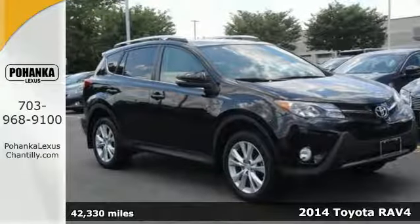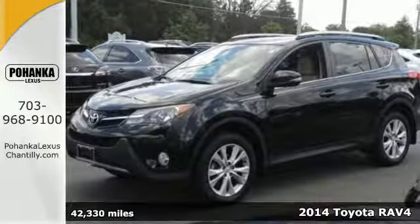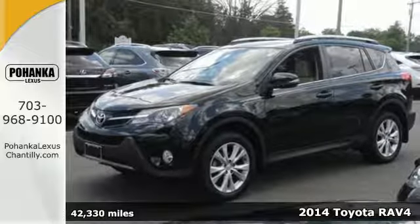Here's a 2014 Toyota RAV4. Designed to keep you moving, this SUV fuses efficiency with exhilaration.